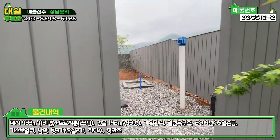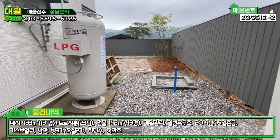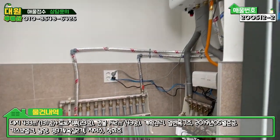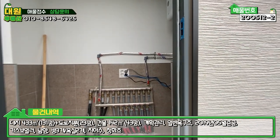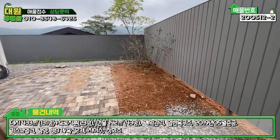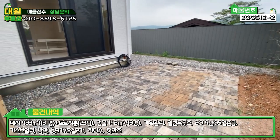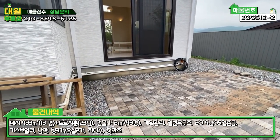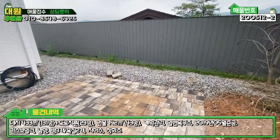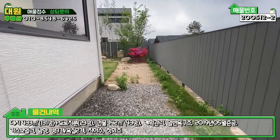이쪽으로 들어가시면 대용량 충전 가스통이 보이고, 우측에는 야외 수도와 보일러실이 있습니다. 보일러실이 아담하게 깔끔하게 잘 돼 있네요. 조금 더 가시면 우측에 화단 자리가 있고, 거실로 출입하는 쪽은 데크가 하나 있으면 딱 좋을 것 같습니다. 지금은 벽돌로 포장되어 있는 부분이고, 주택 주위로는 잡석으로 다 포장이 되어 있습니다.